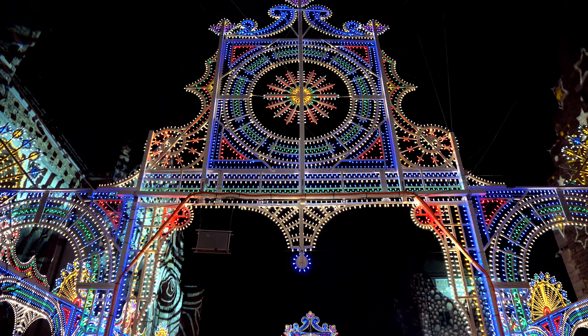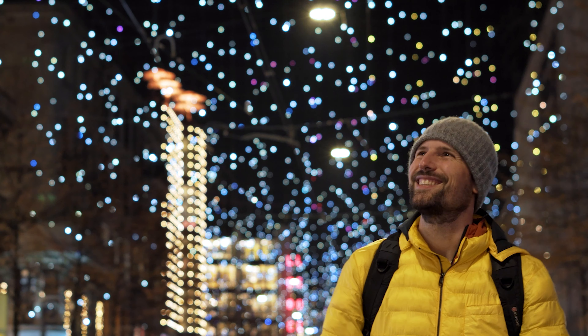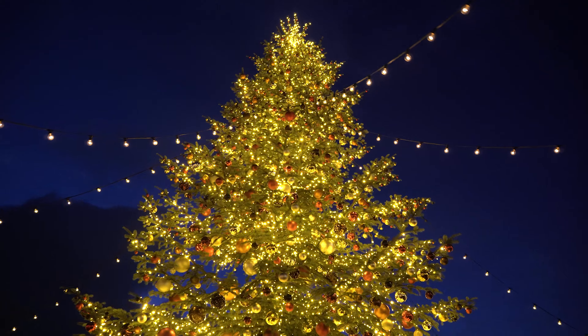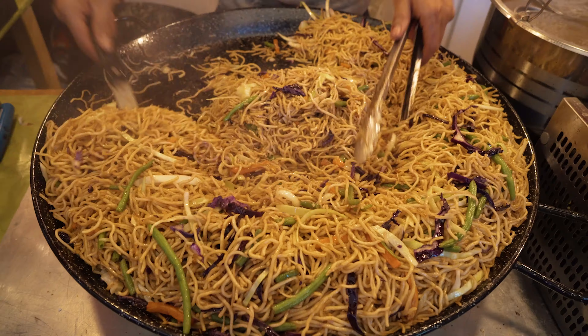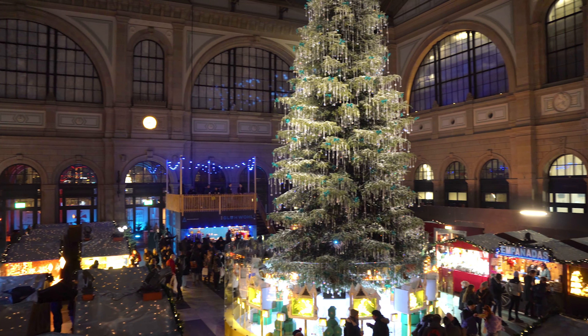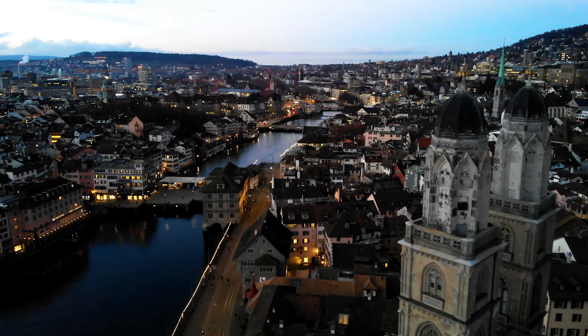Switzerland is full of wonderful Christmas markets and so is the vibrant city of Zurich. There you'll find many markets where you can immerse yourself into the Swiss Christmas culture. Whether you prefer traditional, foodie, or just modern, in Zurich you will surely find the market that suits you the best. This is my Zurich Christmas market travel guide.